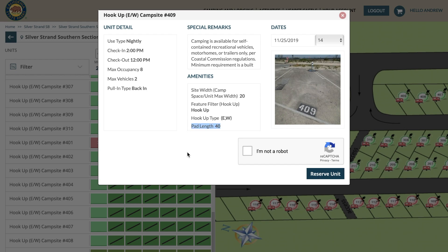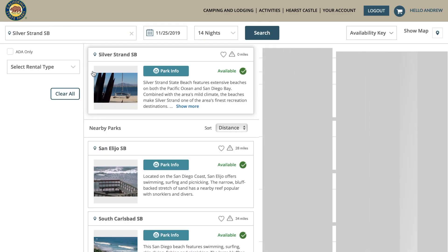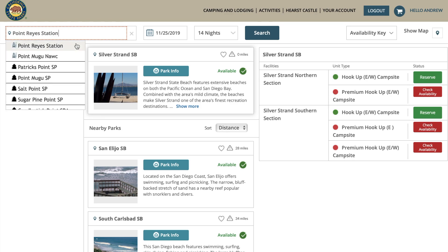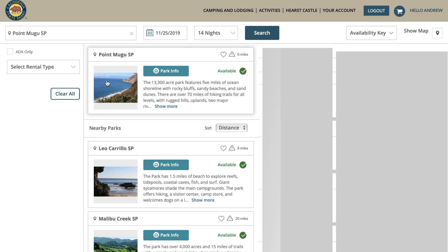I had somebody tell me you can't put 45-foot motorhomes at Silver Strand State Beach — that's not true. If you can overhang and you're not a jerk when you check in, the camp host will probably let you do an overhang. You have to talk to the camp host, but more often than not they'll let you hang over. I see it all the time down at Silver Strand.